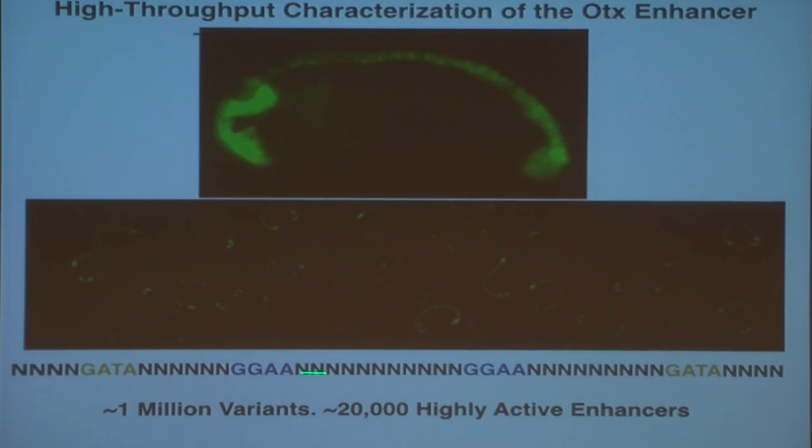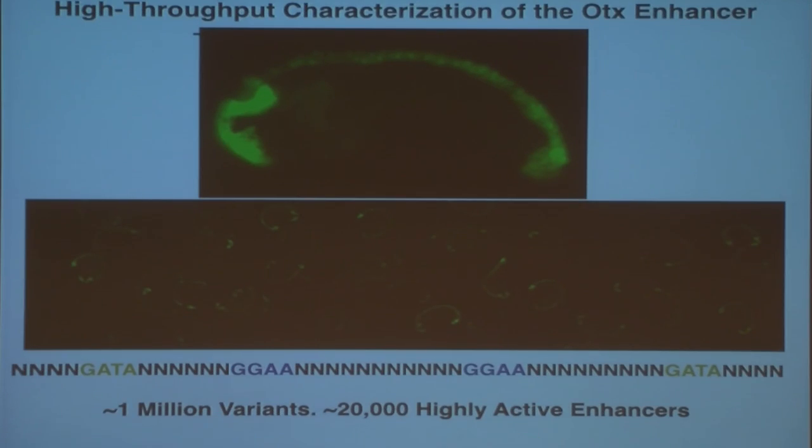But Emma wanted to take our understanding of this enhancer deeper, so she created one million variants of this simple 50-nucleotide enhancer sequence. She systematically mutagenized all the nucleotides between adjacent sites, left the core ETS and GATA binding sites intact, and then systematically electroporated these one million variants into thousands of developing embryos, grew them up to the neural stage, did deep sequencing of the RNA, and using a barcoding scheme, she was able to identify 20,000 what I call highly active enhancers—at least as active as the endogenous OTX enhancer, and mostly more active.